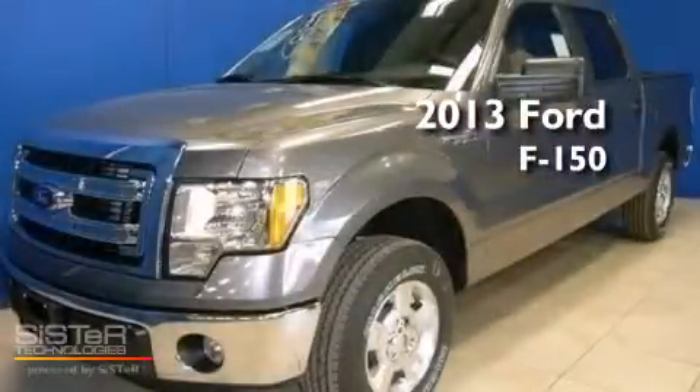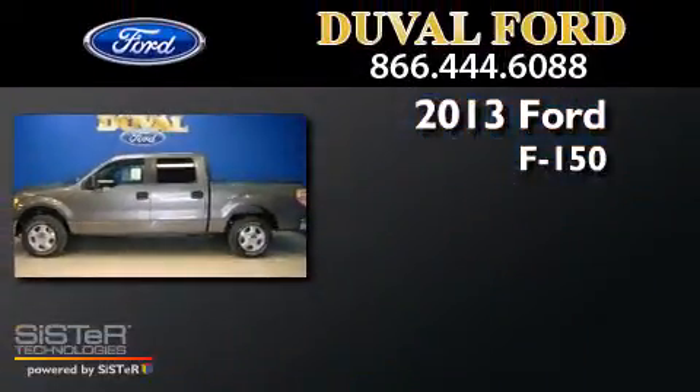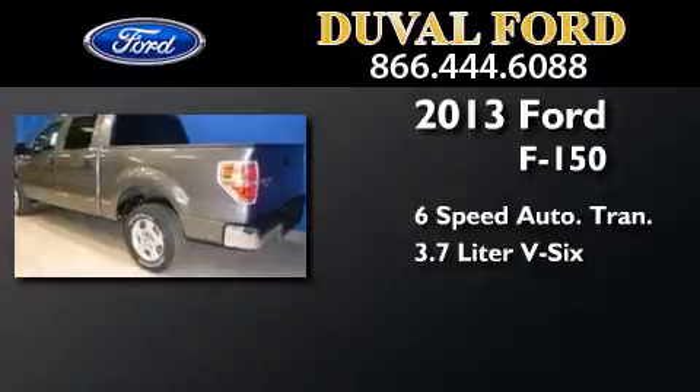This is a brand new 2013 Ford F-150. This truck has a six-speed automatic transmission and a 3.7-liter V6.